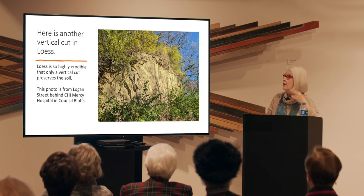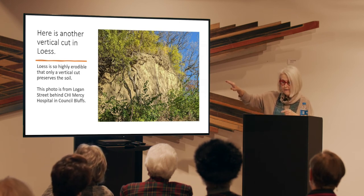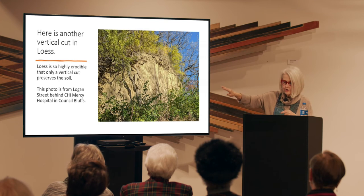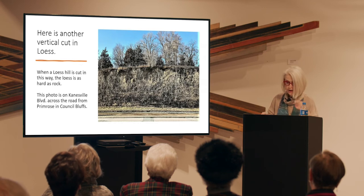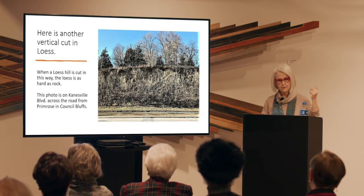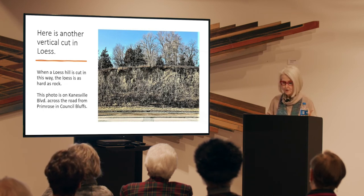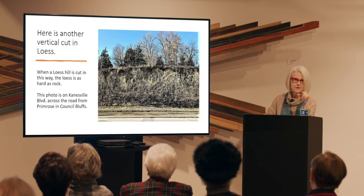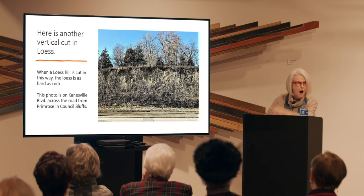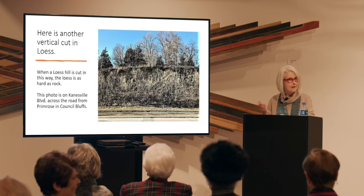Here's a great photo of a vertical cut on Logan Street behind CHI Mercy. A vertical cut is required due to loess eroding easily. Here's another photo of a vertical cut on Keynesville across from Primrose. If the loess is not on a vertical cut and if it gets wet, it turns into a consistency like toothpaste or soup. I'm pretty sure I'm not the only one in Council Bluffs who has seen stuff like this and said, 'They should landscape better.'